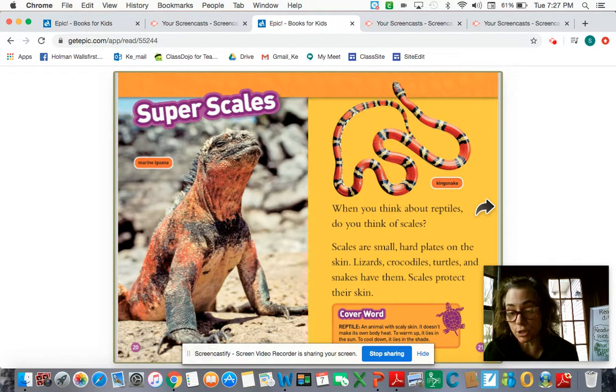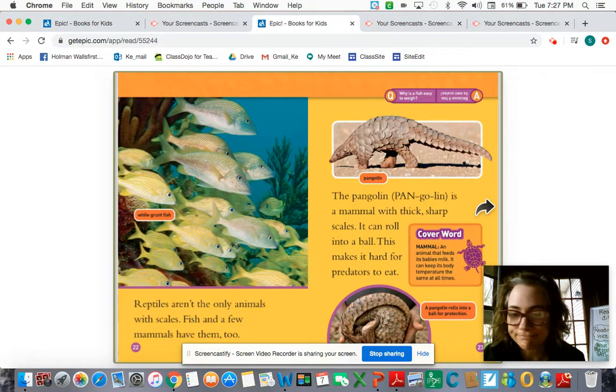Our body temperature as humans stays the same, unless we have a fever of course. Reptiles aren't the only animals with scales — fish and a few mammals have them too. The pangolin is a mammal with thick, sharp scales. It can roll into a ball, which makes it hard for predators to eat. A mammal, boys and girls, is an animal that feeds its babies milk and keeps its body at the same temperature.